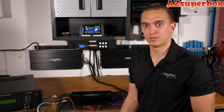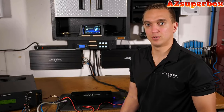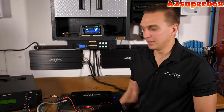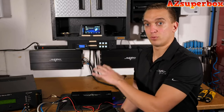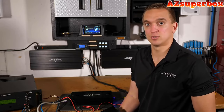Hey guys, Kevin Schlenker, CEO and founder of SCAR Audio here. Today is February 1st. We're just going to be doing a quick dyno today of our ever so popular RP1200.1 monoblock amplifier. It's hooked up to our amp dyno and we are ready to run. I just wanted to point out a few quick highlights of this amplifier and a few of the many reasons why it's so popular.